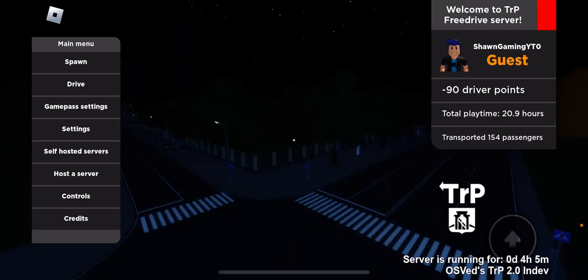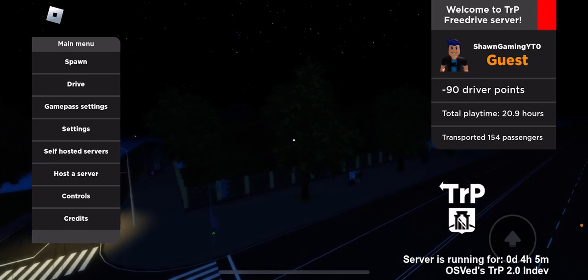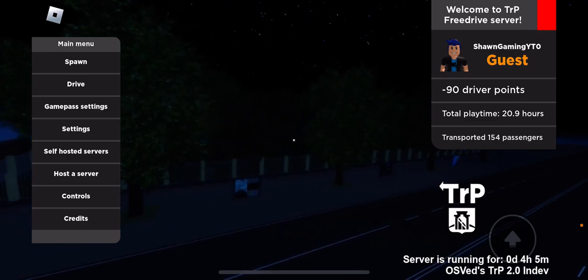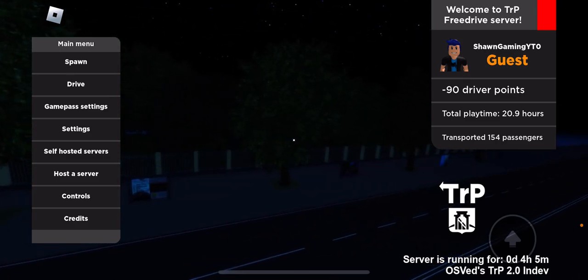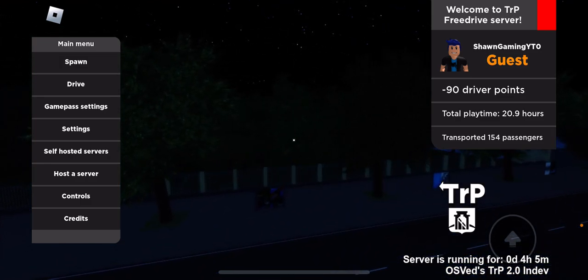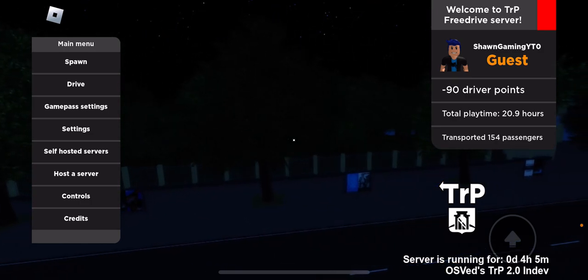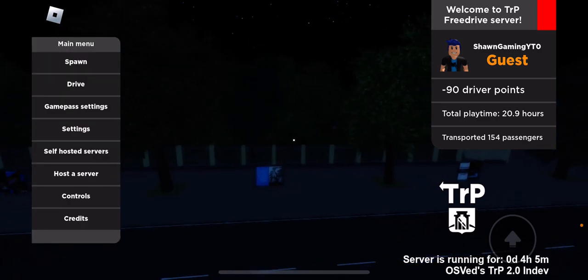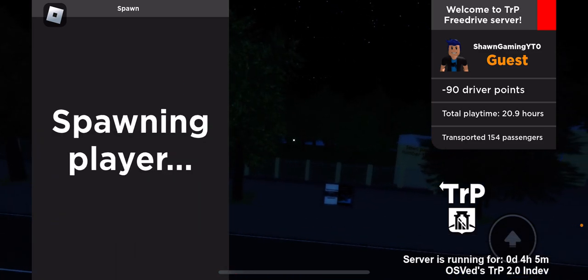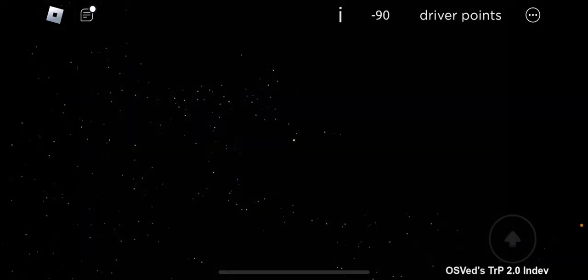I wish I could have caught it on video, but I couldn't. If you look at my videos you'll see a lot of red buses, but the last red bus was out of service — it's retired, not running anymore. You don't see it in videos because they are completely gone. Let's hurry up before the bus gets there.